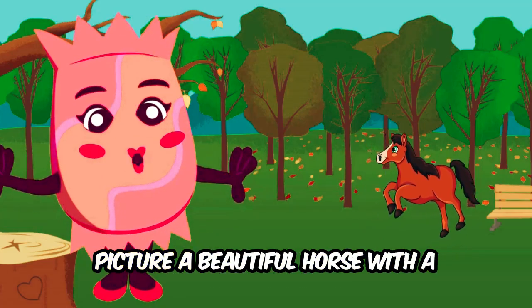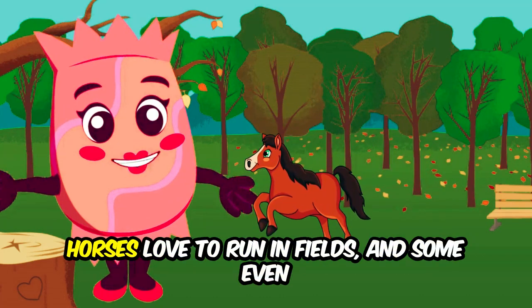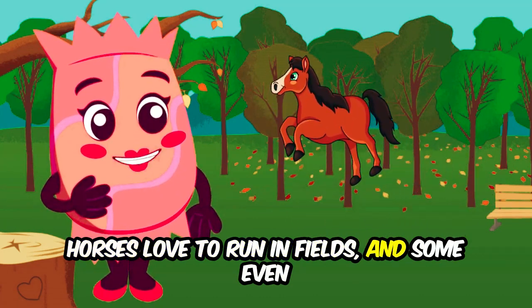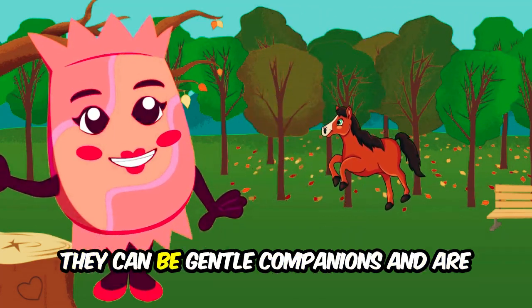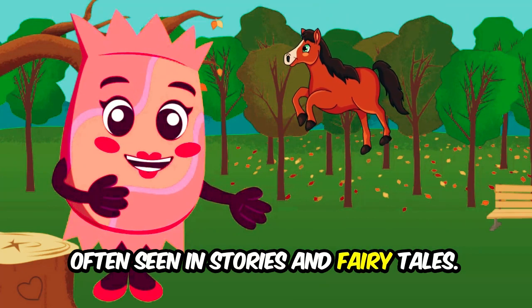Picture a beautiful horse with a flowing mane and strong legs. Horses love to run in fields, and some even have different colors like brown, black, or white. They can be gentle companions, and are often seen in stories and fairy tales.